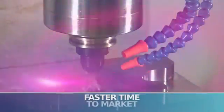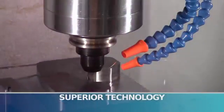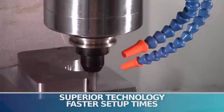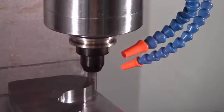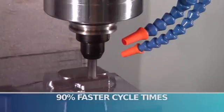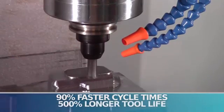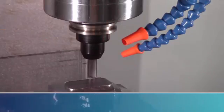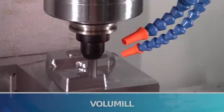Faster time to market and higher quality parts — thanks to its superior programming technology and faster setup times thanks to true G-code simulation — are great advantages. But CamWorks isn't content to sit still. It can also reduce cycle times by a whopping 90% and increase tool life by more than 500% using CamWorks Volume Mill, the ultra-high-performance toolpath generator for high-speed machining.